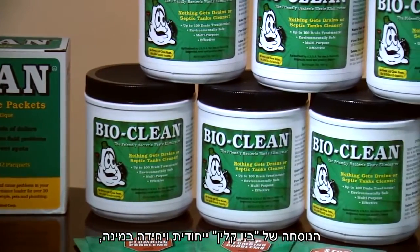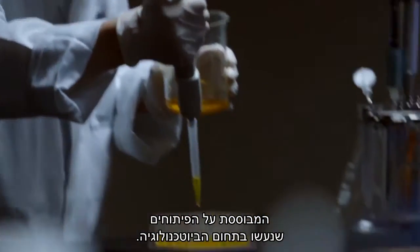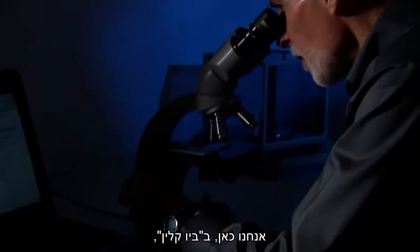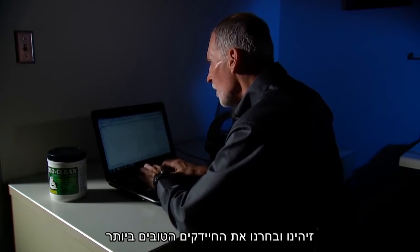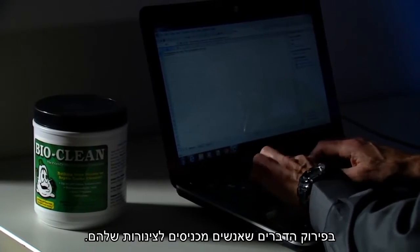BioClean is a unique, one-of-a-kind formula that's based on the advances made in the field of biotechnology. What we've done here at BioClean is identify and select those bacteria that are the best at breaking down the kinds of things that human beings put down their pipes.